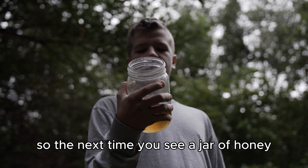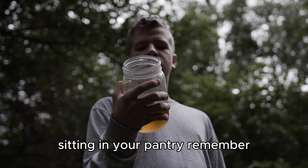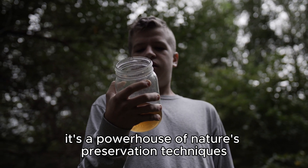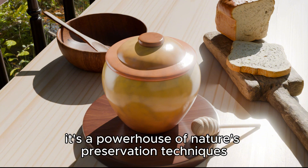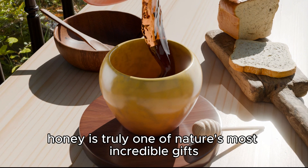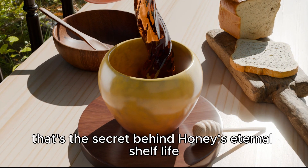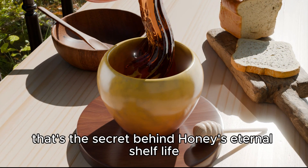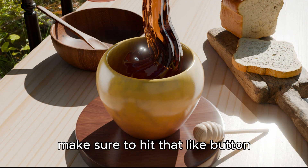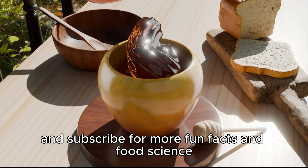So the next time you see a jar of honey sitting in your pantry, remember it's not just a sweet treat — it's a powerhouse of nature's preservation techniques. No wonder it never goes bad. Honey is truly one of nature's most incredible gifts. That's the secret behind honey's eternal shelf life. If you enjoyed this little dive into the world of honey, make sure to hit that like button and subscribe for more fun facts and food science.